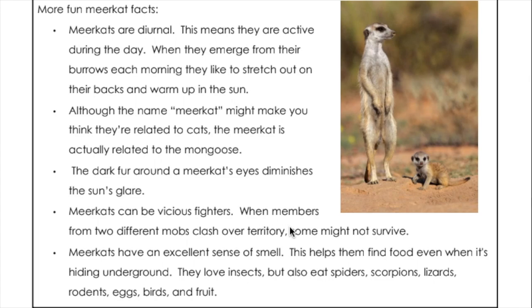The dark fur around a meerkat's eyes diminishes the sun's glare. Meerkats can be vicious fighters — when members from two different mobs clash over territory, some might not survive. Meerkats have an excellent sense of smell, which helps them find food even when it's hiding underground. They love insects but also eat spiders, scorpions, lizards, rodents, eggs, birds, and fruit.